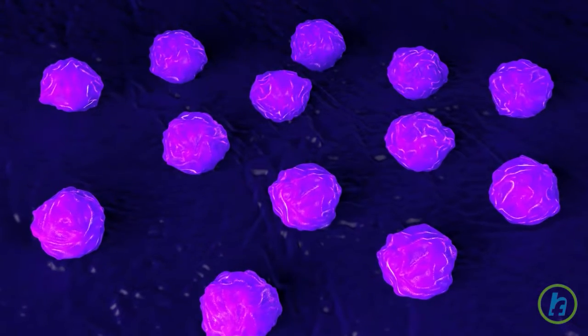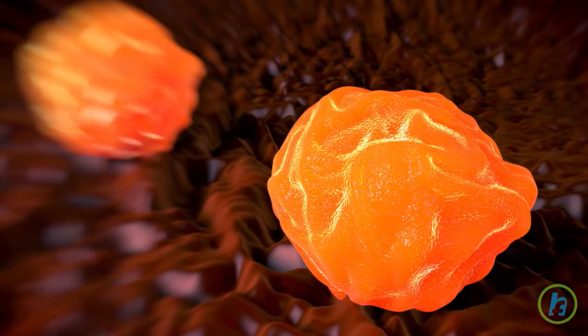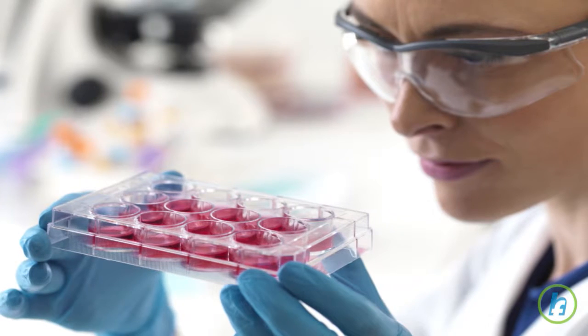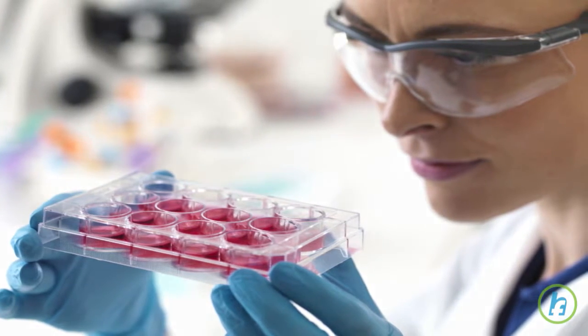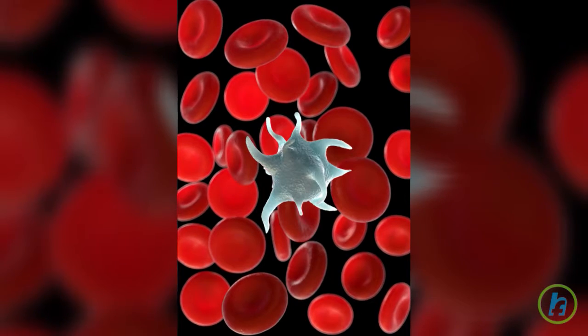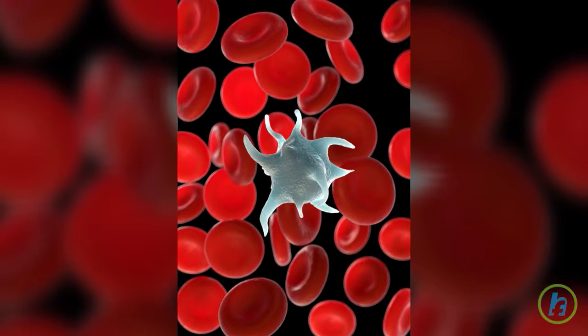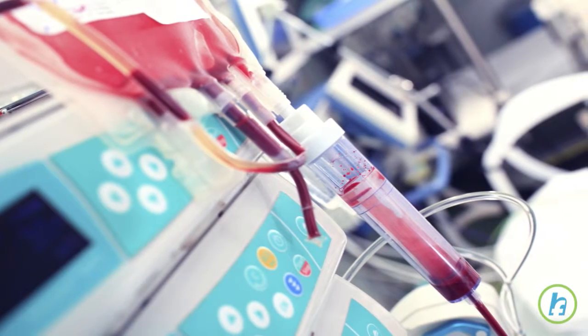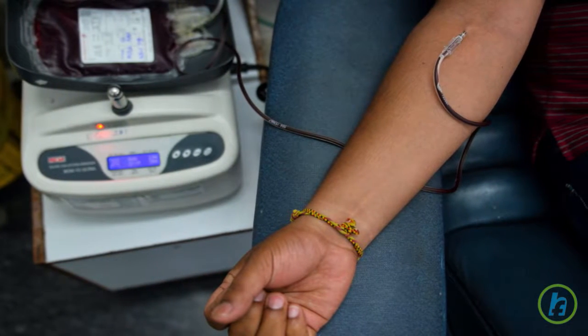Stem cells can be collected in two ways. The primary method involves collection of stem cells from the peripheral blood. For this procedure, medication is given a few days prior to collection to encourage stem cells to leave the bone marrow and enter the blood. Blood is then withdrawn from one arm and circulated through an apheresis machine, or cell separator, where the stem cells are removed.